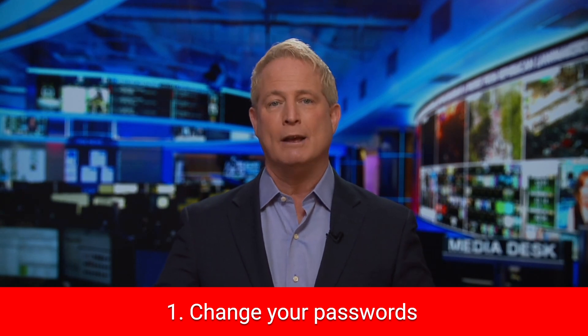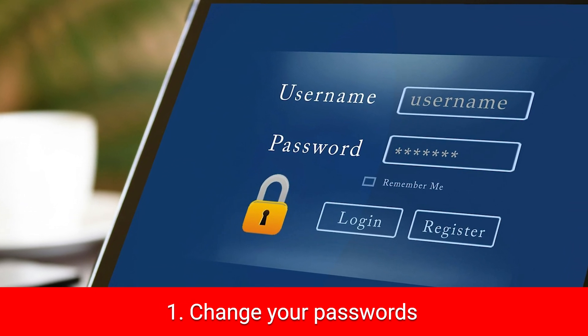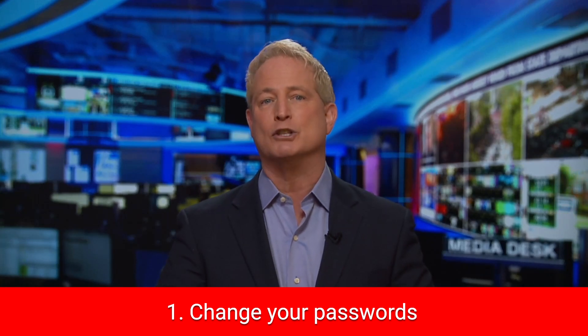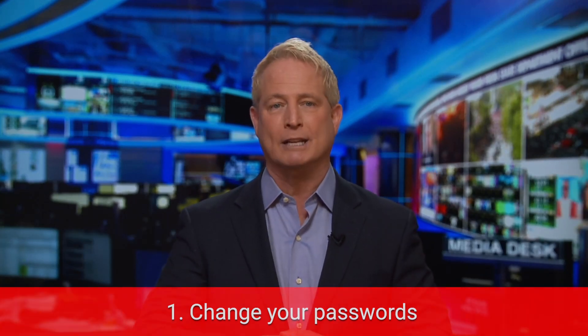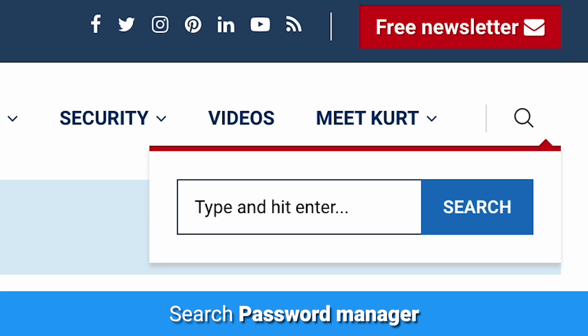So what should you do if you think your phone has been hacked? First, change your passwords. Make sure you don't use the same username and password across all your apps, websites, and logons — this makes it easier for hackers to rapidly get into all of your accounts. Head over to cyberguy.com and search 'password manager' for my top picks.